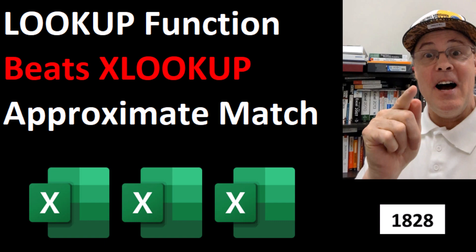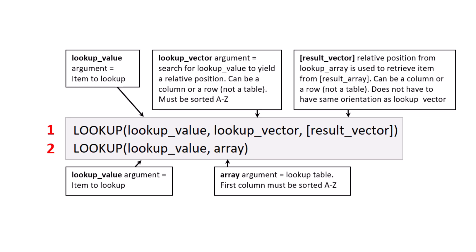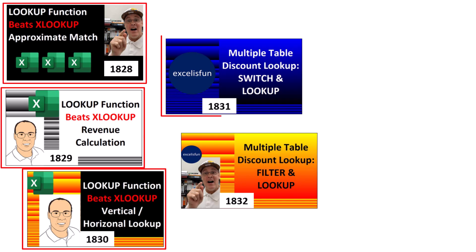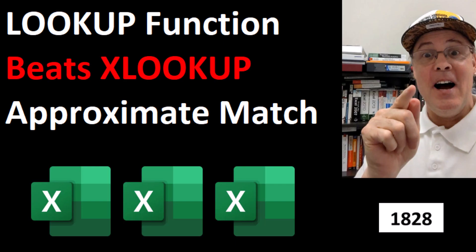Welcome to Excel Magic Trick 1828. In the next five videos, I'm going to show you why the original lookup function beats XLOOKUP — five different situations where it's just much easier to use lookup. In this video, we'll see that lookup is much easier than XLOOKUP when we're doing approximate match lookup.